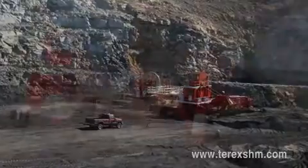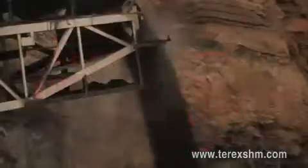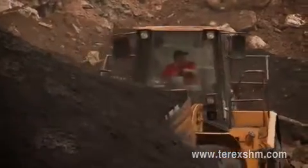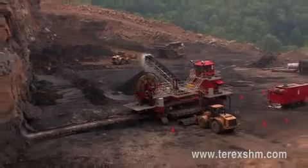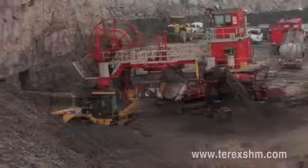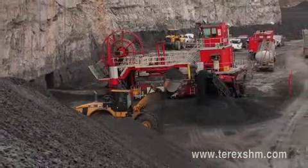Productive. Profitable. Proven. At Terex SHM, our specialized machines are built to substantially increase productivity, maximize coal recovery, and reduce costs. With over 60 machines now in service, Terex SHM has the experience and know-how to help customers produce low-cost coal as efficiently and effectively as is possible today.